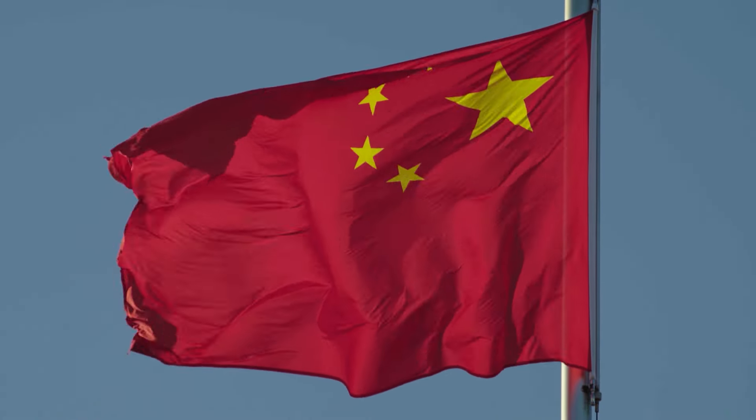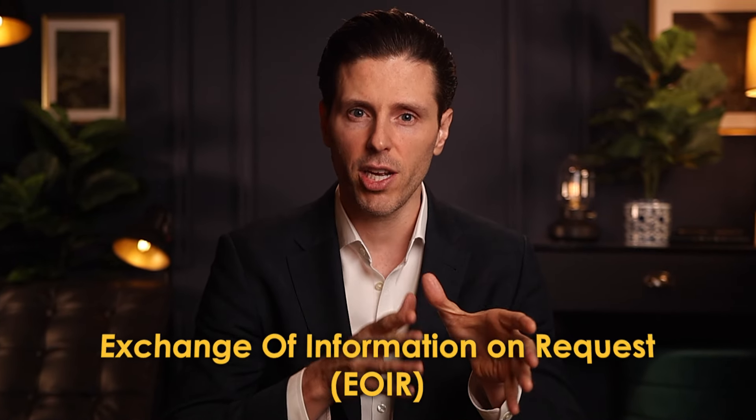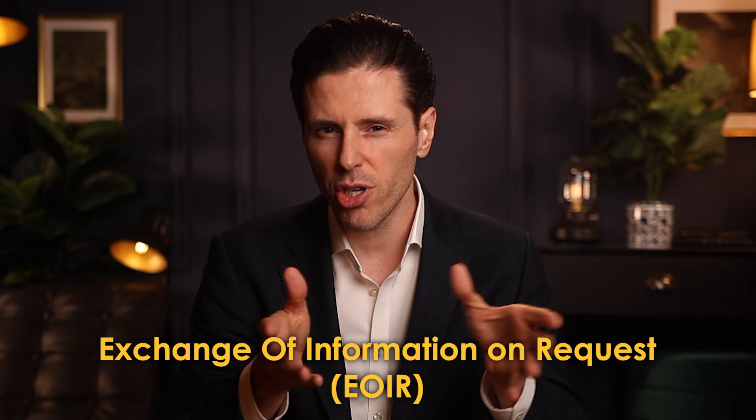One quick disclaimer: I'm not telling you to do anything illegal. I am going to tell you how to open a foreign and offshore bank account as a Chinese citizen even if you live in China, but I am assuming that you already have funds outside of China. After all, the State Administration of Foreign Exchange and the People's Bank of China have very strict rules on moving money out of the country. And because China participates in the OECD's automatic exchange of information, you should expect that any financial accounts you hold in foreign countries will eventually be reported back to the Chinese government. So make sure you are reporting and disclosing your information correctly.